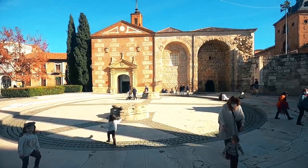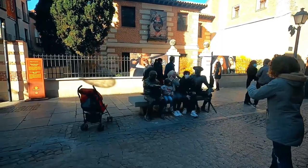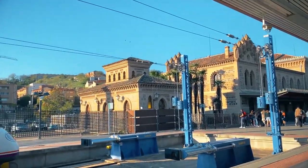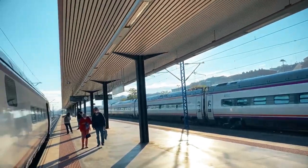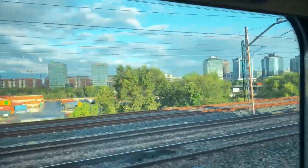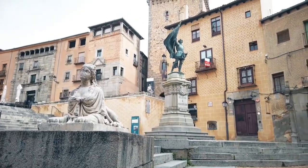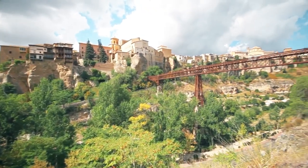Here is Alcala de Henares, birthplace of Miguel de Cervantes. And from one of the fabulous stations in Madrid, we catch a high-speed train that will take us to historic cities such as Toledo, Segovia and Cuenca.